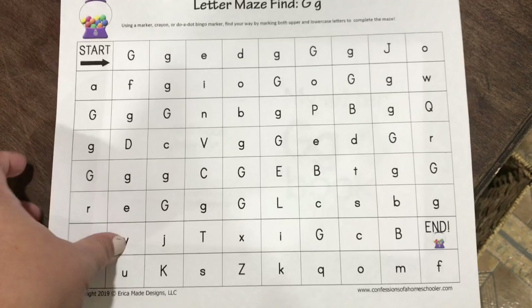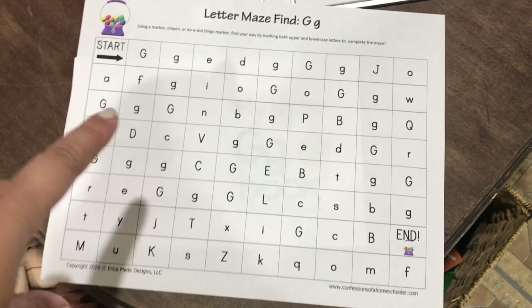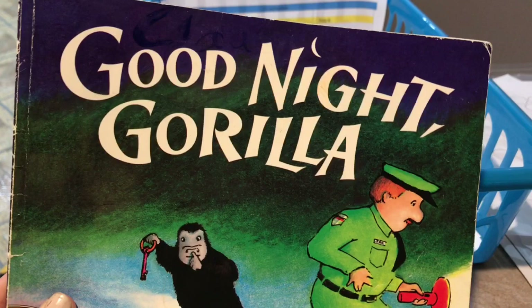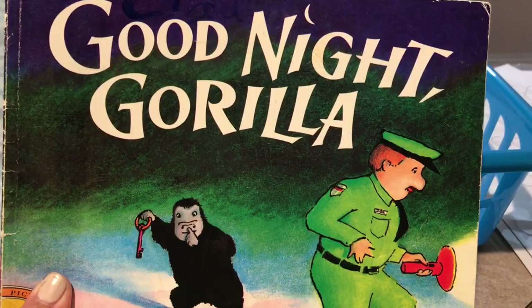I still have to print another dot-to-dot that I have to print. And as soon as I print it, I'll show it to you. For letter G, we're going to read Goodnight Gorilla. He loves when I read to him, so I kind of pick whatever day works best for me to read to him — it could also be at the end of the letter of the week, usually on Thursdays.